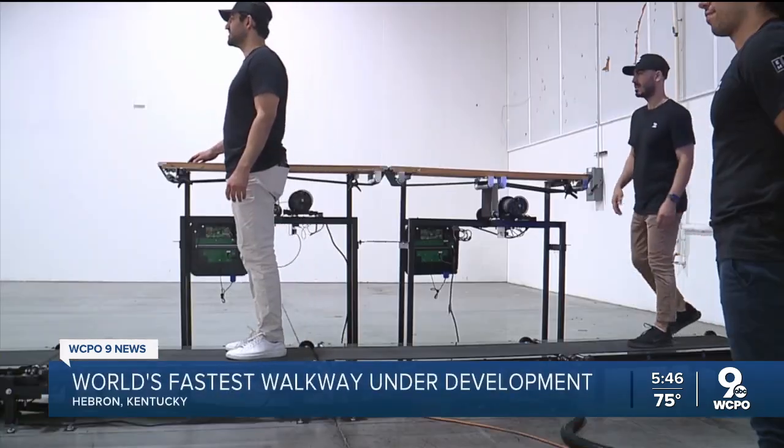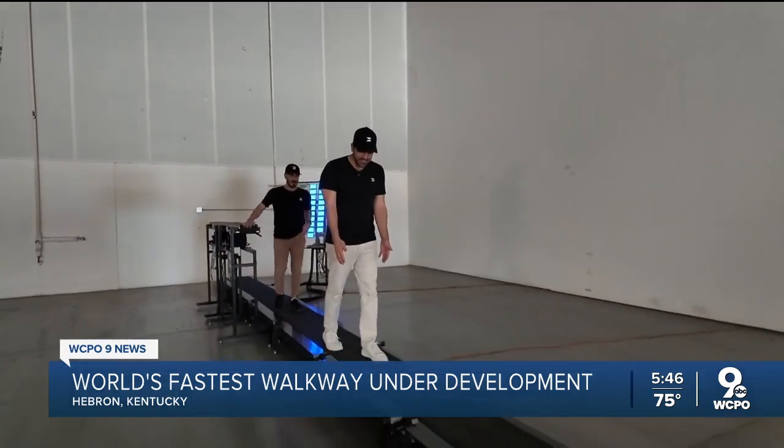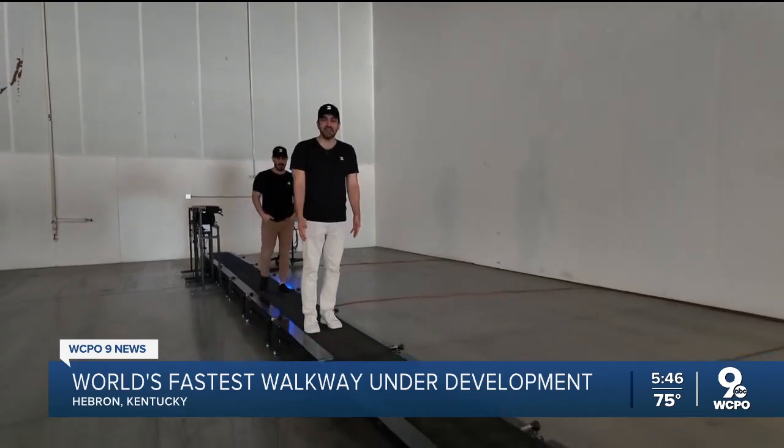Nonprofit Main Street Ventures is advancing entrepreneurship in the tri-state and gave Beltways a grant for $27,000 to scale up. To be able to help them get to that next level is always so exciting.